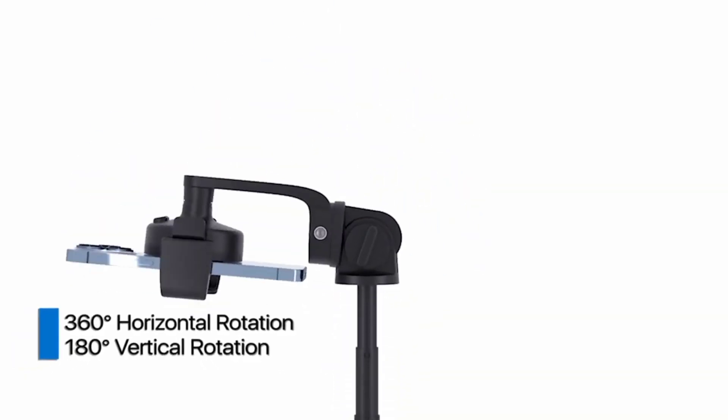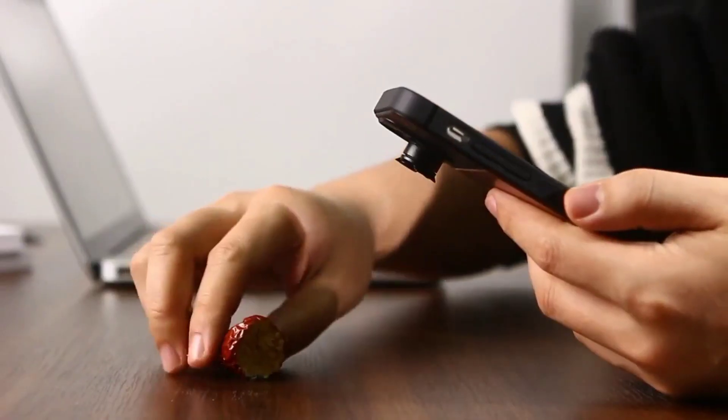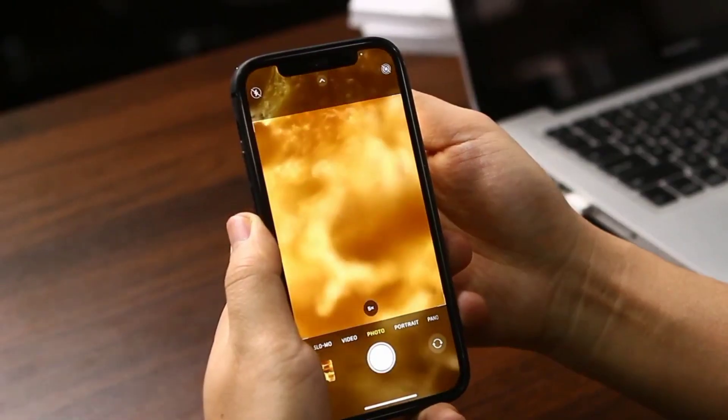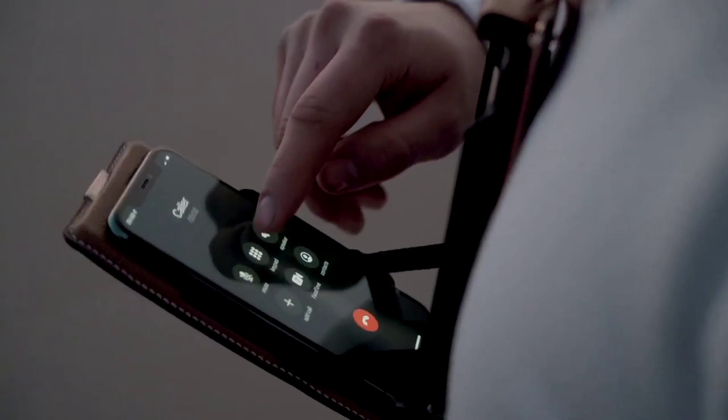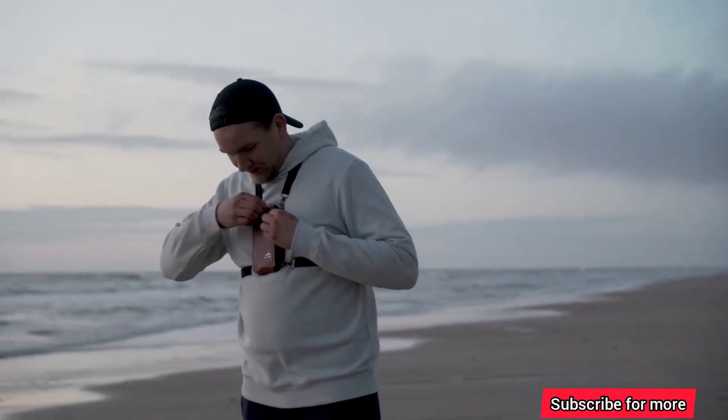Hello friends, welcome to 50 Tech. Perhaps you didn't know, but now you can turn your smartphone into a microscope in just 5 seconds, or better yet, with this innovative phone strap holder you can now use your phone hands-free.